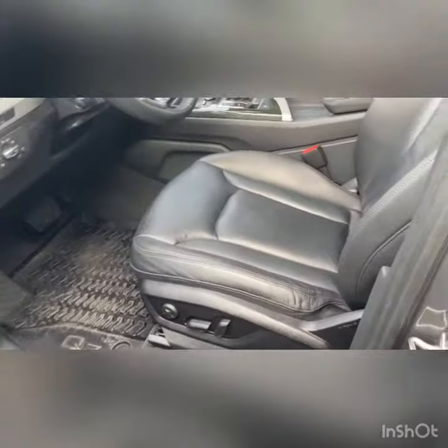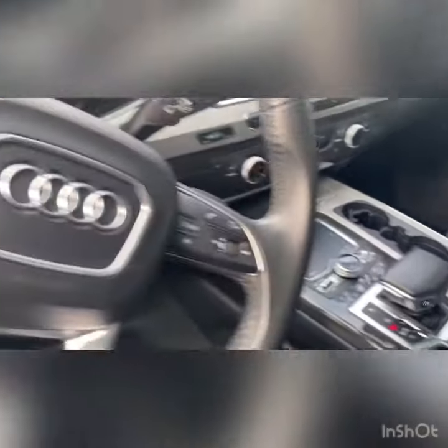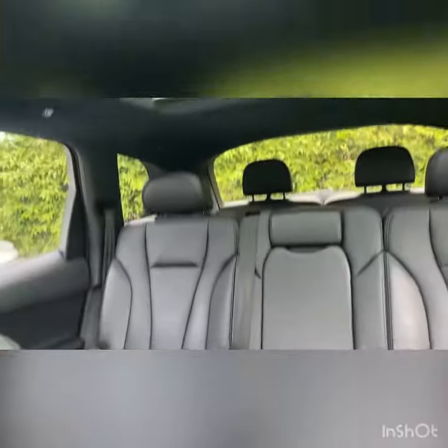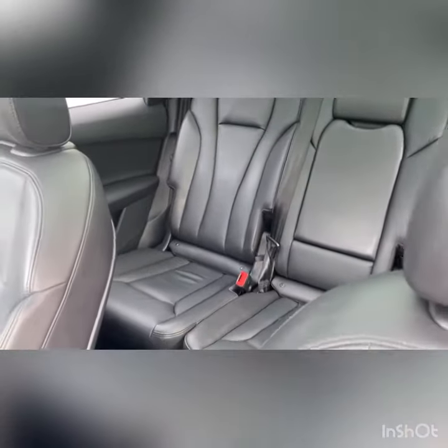The Q7 is a really fun drive. I think it's a nice practical SUV while still being fun to take around. You have exactly 39,500 miles on this model. And the overall condition is really, really nice.